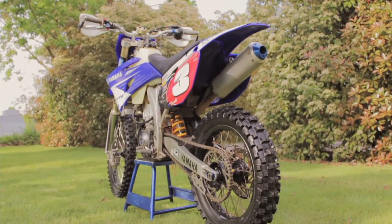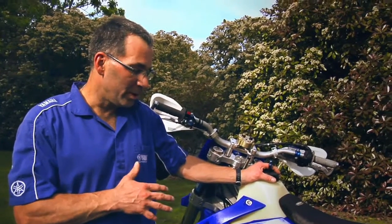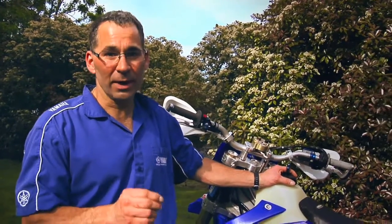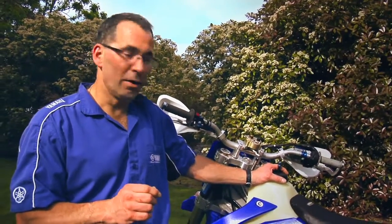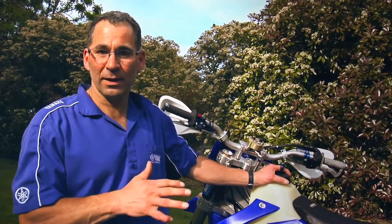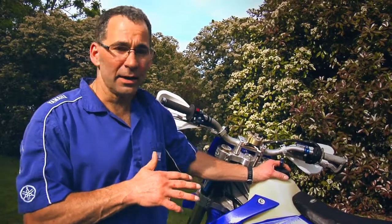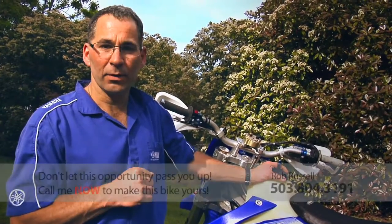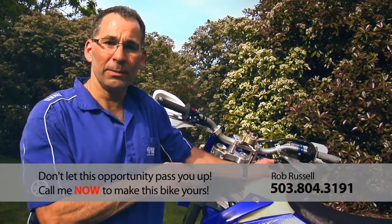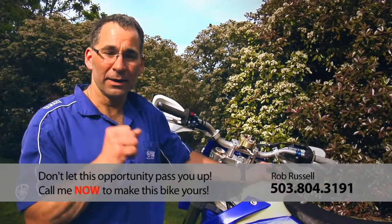Now I know what you're thinking: why would this guy sell a bike with $5,000 in aftermarket parts for only $4,995? The truth is, I don't have time to ride anymore like I thought, and no, my wife is not making me sell it. I'm not desperate. It's just been sitting in my shop for a couple of years now — that's why it has low hours on it. I would love you to have this bike. Have some fun this summer, so give me a call at 503-804-3191 and let's make this bike yours.